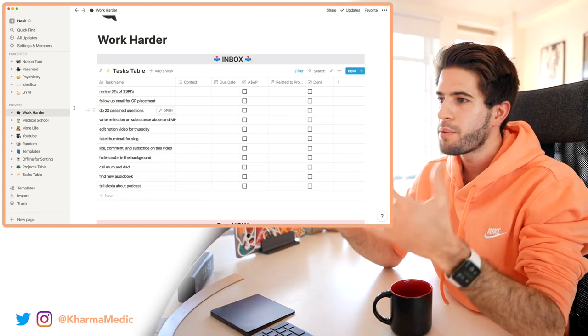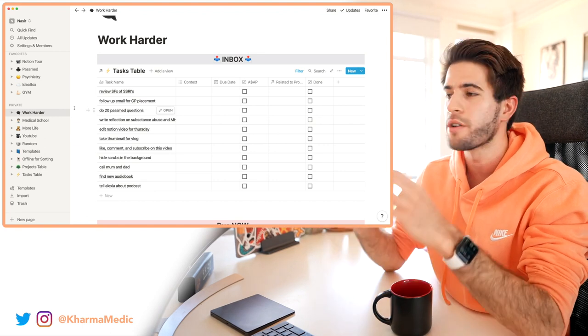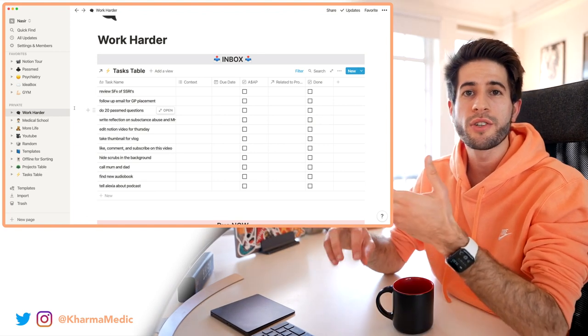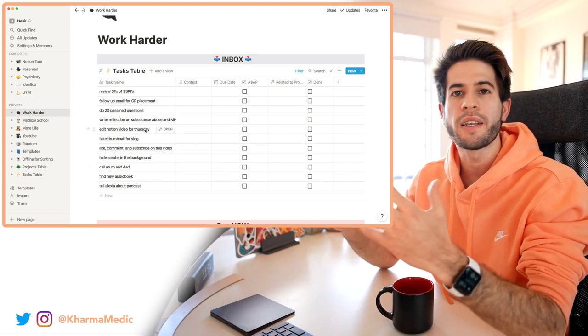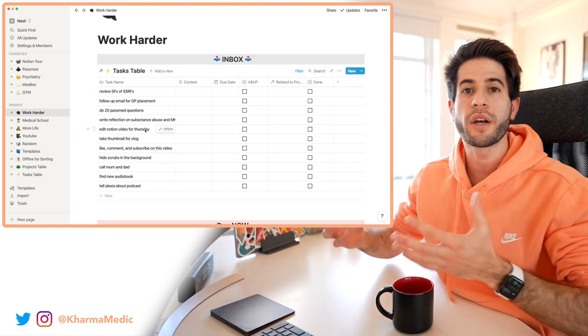This might be a typical day of tasks that I will have written down in my Notion inbox — ideas that I've captured and written down. Now when I'm commuting home on the train or bus, or I get to my desk and sit down on my computer, I can take these tasks and add metadata to them in order to more efficiently and easily organize them.